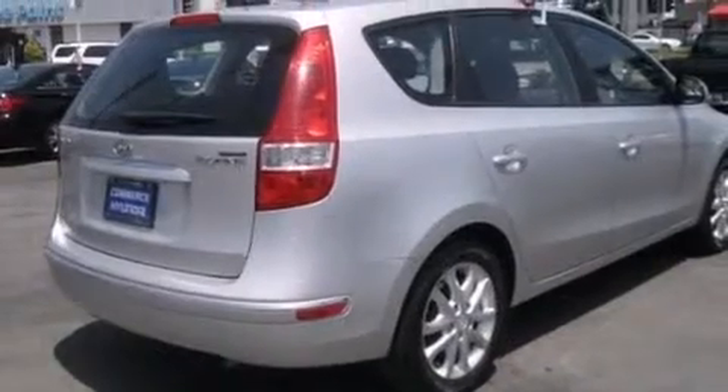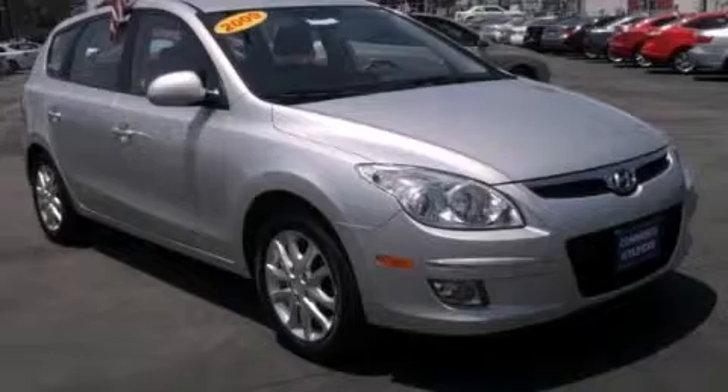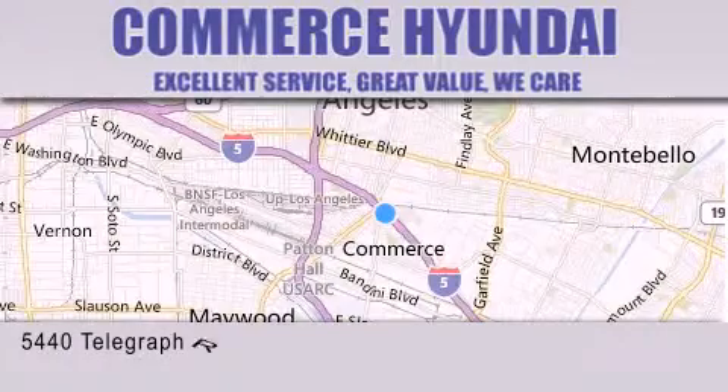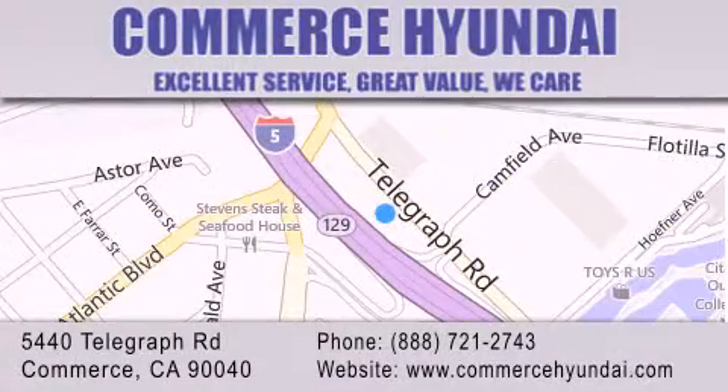Call now to find out how you can own this breathtaking automobile. Commerce Hyundai is located at 5440 Telegraph Road in Commerce. Our goal is to exceed all of your expectations to ensure that you'll return for future visits.